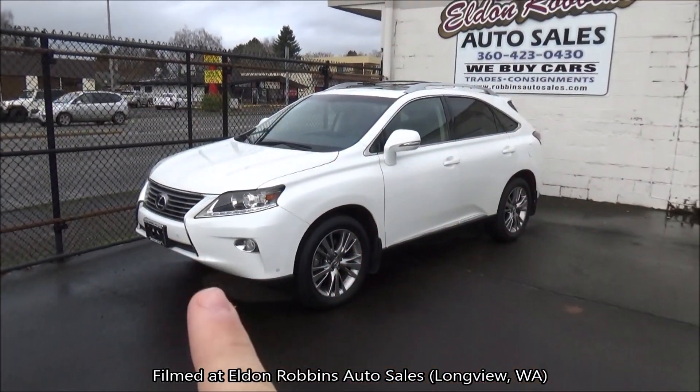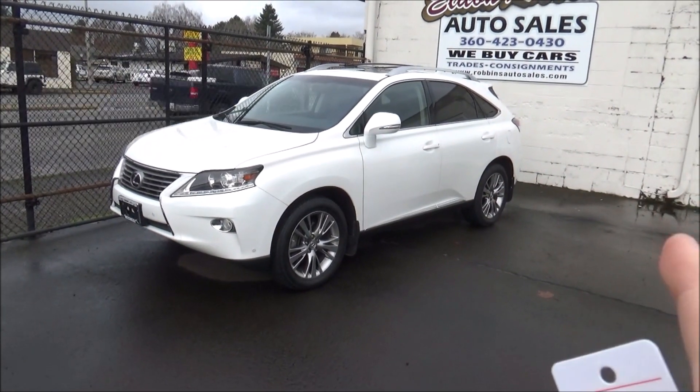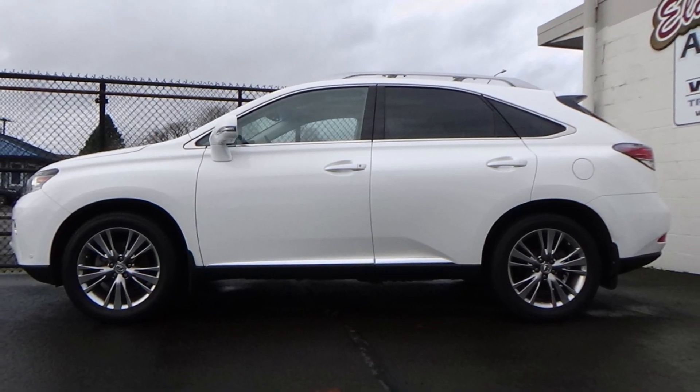Welcome everyone to another startup and automobile documentation. What we're looking at here is a 2014 Lexus RX 350. This RX is painted in the Starfire Pearl exterior color.